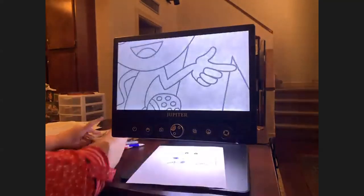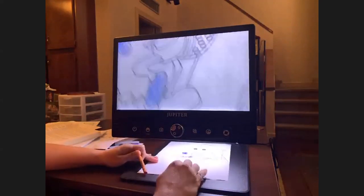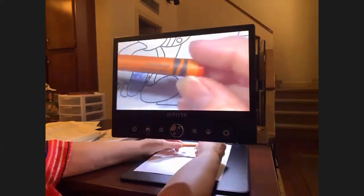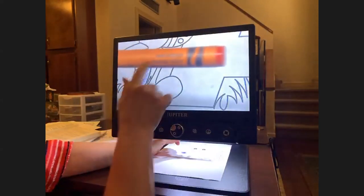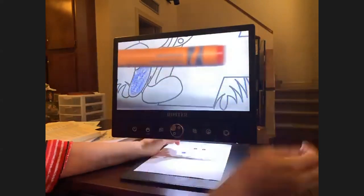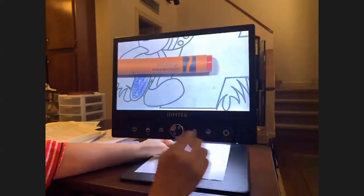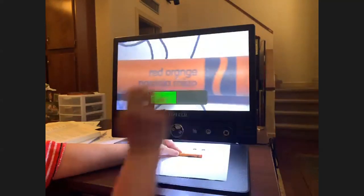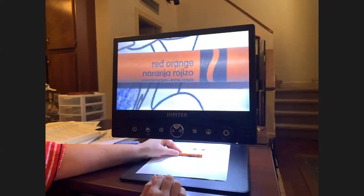When a student is coloring, sometimes kids may not know their colors or want to know exactly what color they're looking at. If they try to read a crayon held up to the camera, it's very blurry. But if they lay it down flat, it becomes clear and they can magnify it to read the label better. That's a skill you may want to teach your younger children.